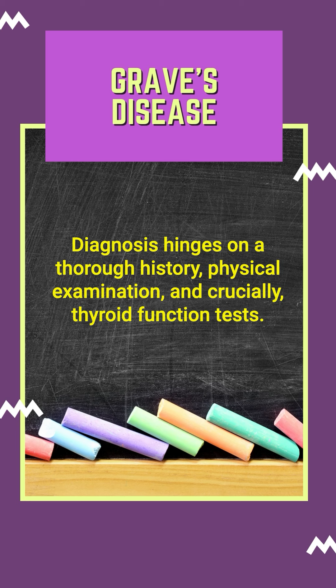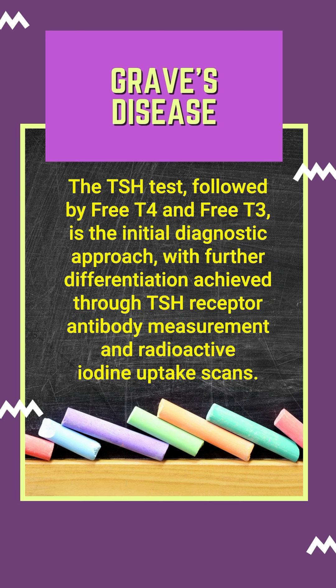Diagnosis hinges on a thorough history, physical examination, and crucially, thyroid function tests. The TSH test, followed by free T4 and free T3, is the initial diagnostic approach, with further differentiation achieved through TSH receptor antibody measurement and radioactive iodine uptake scans.